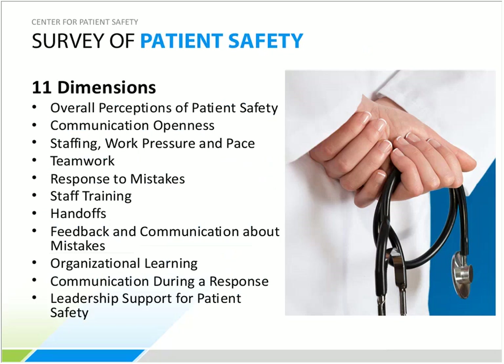SOPS measures 11 dimensions from approximately 45 questions. Areas include perception of patient safety, communication openness, teamwork, response to mistakes, handoffs, and leadership support. It is always a good idea to follow up the baseline measurement with a second survey 12 to 18 months after the first to visualize improvement in targeted areas and identify other areas to focus on.